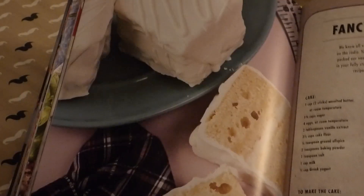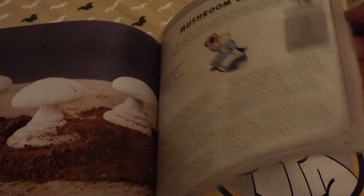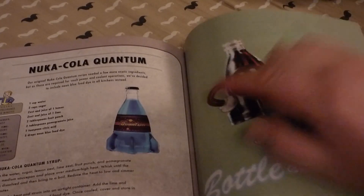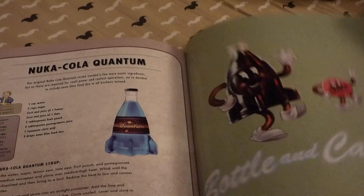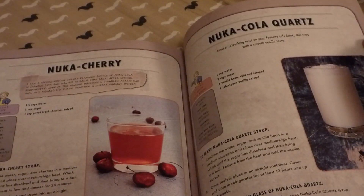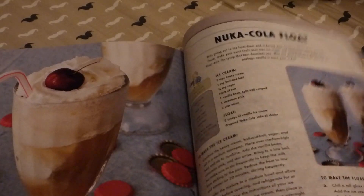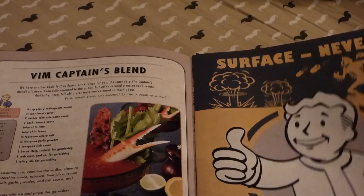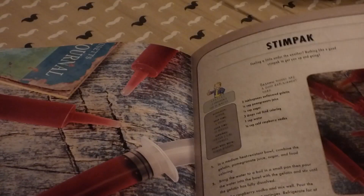I'm going to choose a recipe from this cookbook and make it, and show you how it is. The drinks section is here — the Nuka-Cola Quantum bottle in that shape might be hard to get, but it gives you the recipe to make the drink. Lots of themed art, lots of fun looking recipes. A real cookbook's nothing if the recipes don't work, right?